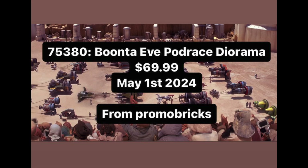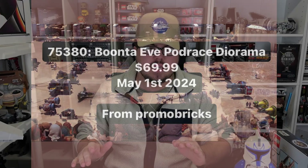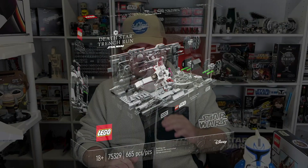Next up, 75380, the Boonta Eve Podrace Diorama. Another one I'm very excited for. I can't wait to see how they do it — I think this is going to look fantastic. It'll probably end up being my favorite diorama they do until hopefully in 2025 they do some Episode 3 dioramas. But this one right here is $70, coming out May 1st, 2024. No piece count, and from what I've heard, there's going to be no figures — it's all going to be a micro-scale build, like the Trench Run Diorama. But nonetheless, very awesome to hear.